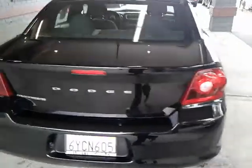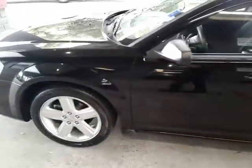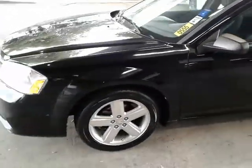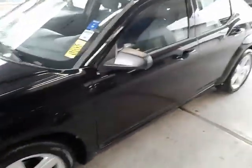Very clean car. You know, some of these black vehicles tend to be scratched up, a lot of water spots. This one is in excellent condition. Again, it's a 2016 Dodge Avenger. Stock number 555.